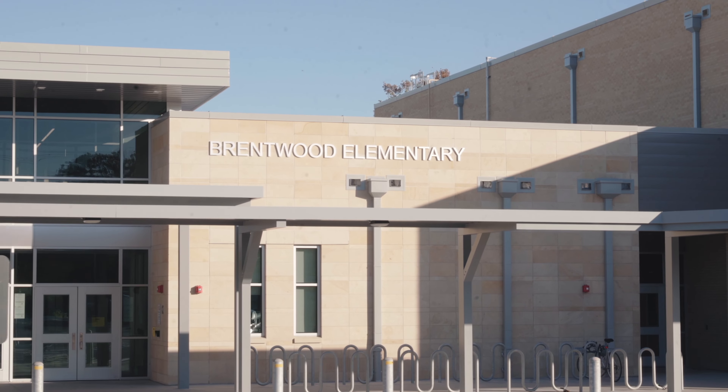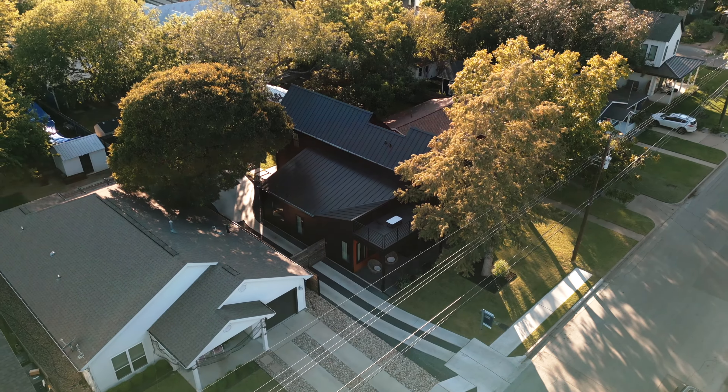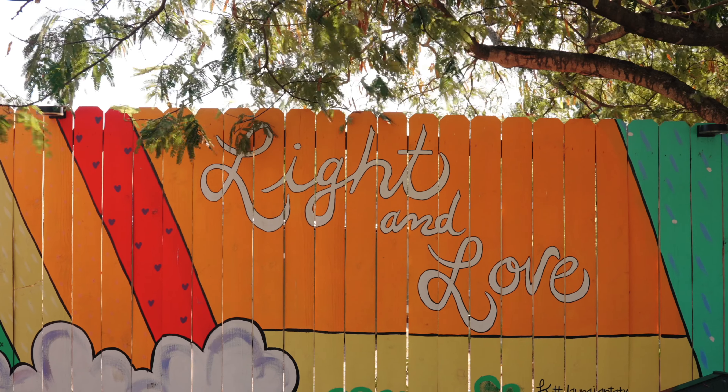Welcome to Brentwood Neighborhood Park, home of the newly built Brentwood Elementary School, and also home to all of the wonderful Sego homes that we built. If you're looking to live in luxury in the heart of Austin, this is where you want to be — just 10 minutes between downtown and the Domain, offering a wonderful blend of urban and suburban feel.